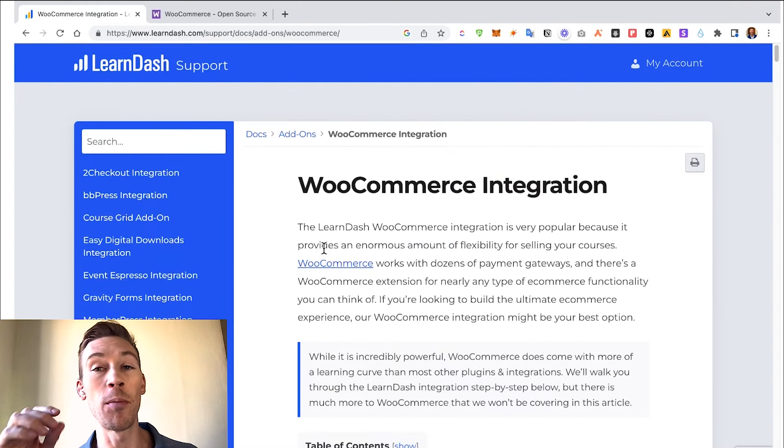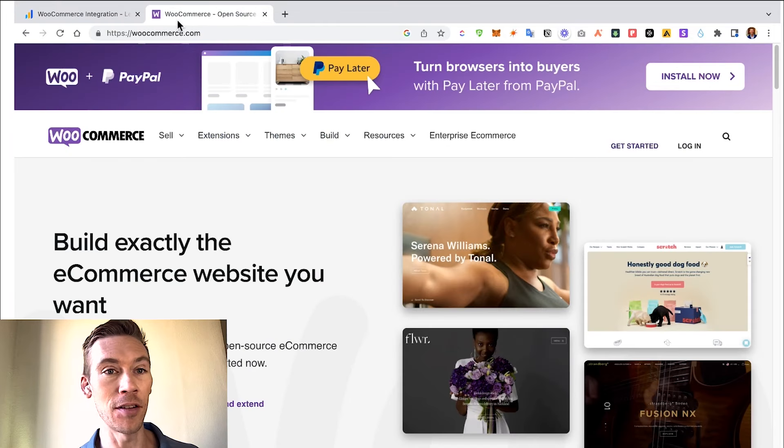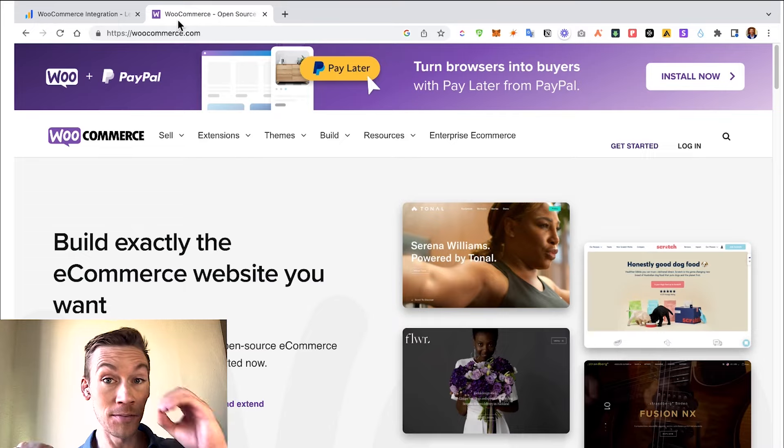Whether you're looking for more payment gateways or looking to actually integrate an online store into your LMS or LearnDash, you might want to invest in e-commerce capabilities on your site. You can use WooCommerce and LearnDash together. WooCommerce is the most widely used e-commerce platform on WordPress, and the cost of this extra functionality is nothing — it's free.